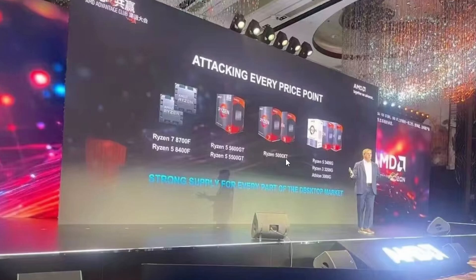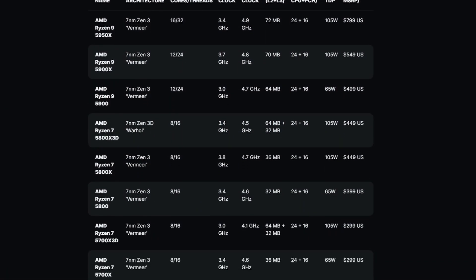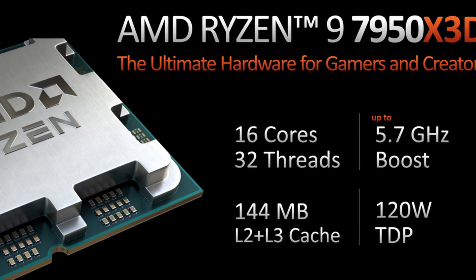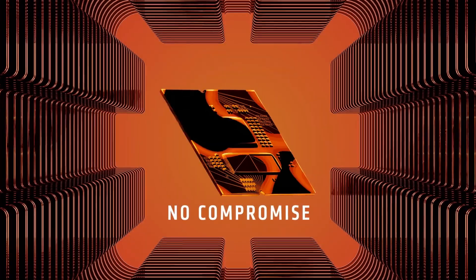These will be Zen 3 refreshes — the question is whether they'll bring the full lineup, like a Ryzen 9 5950XT. An XT X3D variant sounds wild given the naming. The 5000XT lineup might include the 5950XT, 5900XT, 7800XT, and 5600XT. The bigger question is whether it will outperform the X3D processors — the 5800 X3D existed, but we don't know if the XT series will land between non-XT and X3D performance.